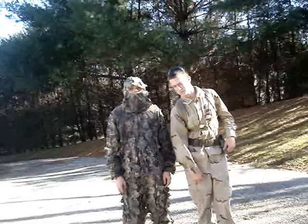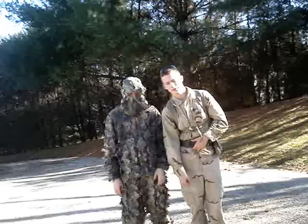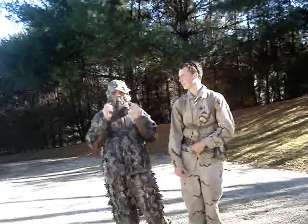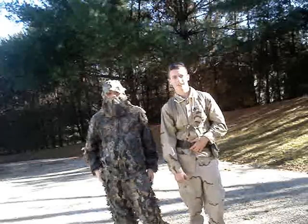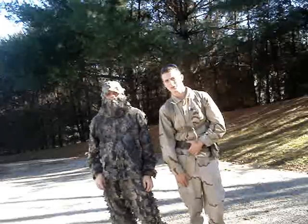Welcome to another great video by Point Blank Airsoft. Today we're going to show you how not to be an airsoft noob. These are funny, but seriously follow these tips. Enjoy the video.